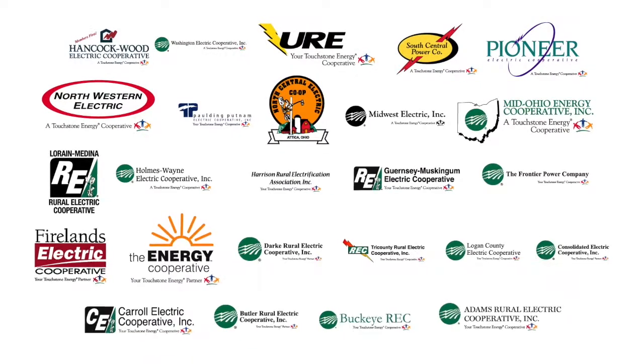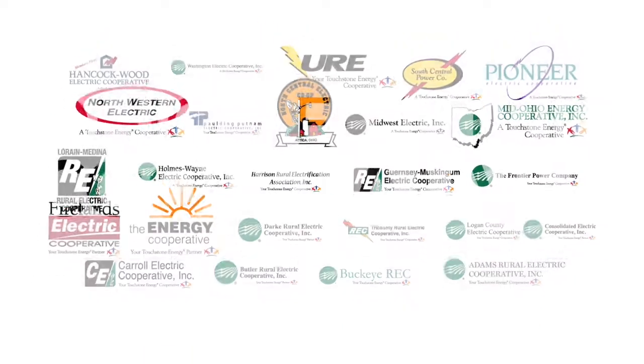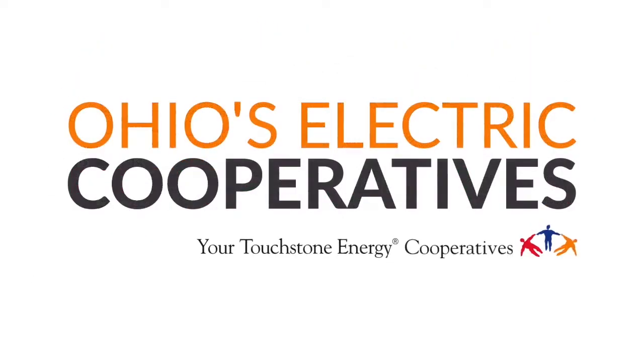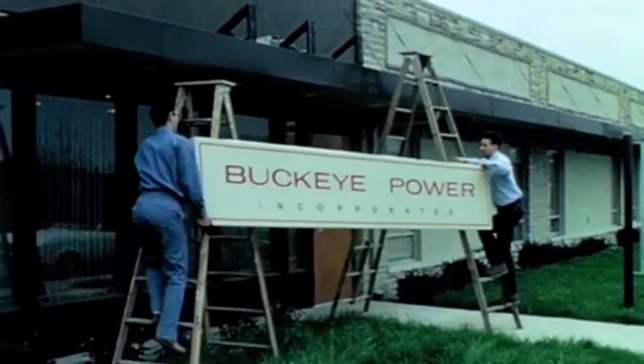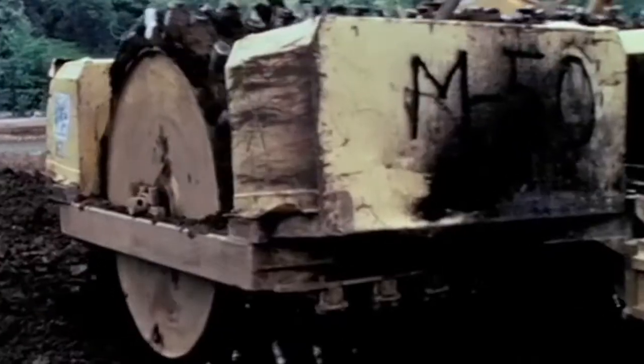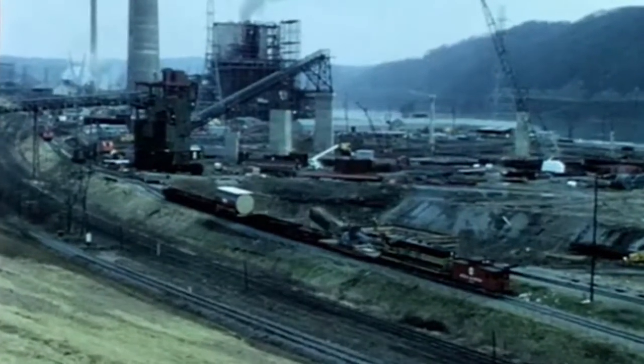To better serve members, Ohio's cooperatives needed to control their source of generation. Buckeye Power was formed and after several years reached an agreement to build the Cardinal Station. Since 1968, Cardinal has been bringing the light and the power to rural Ohio.